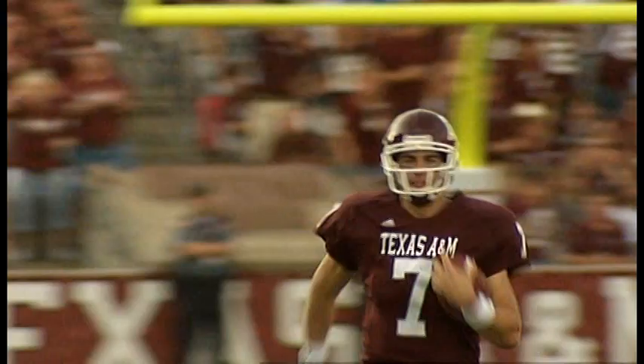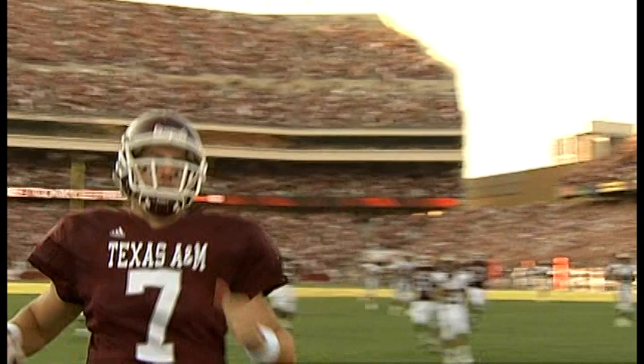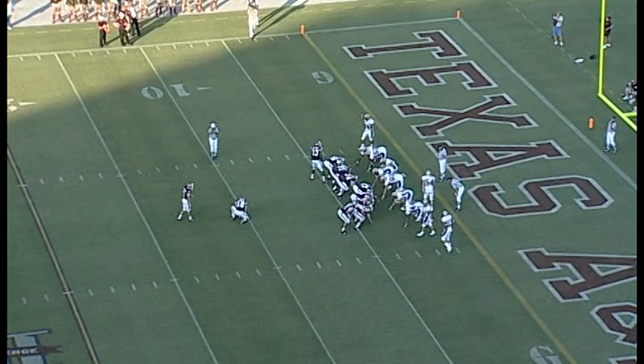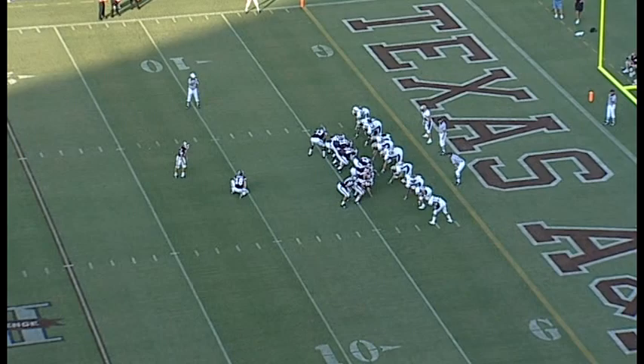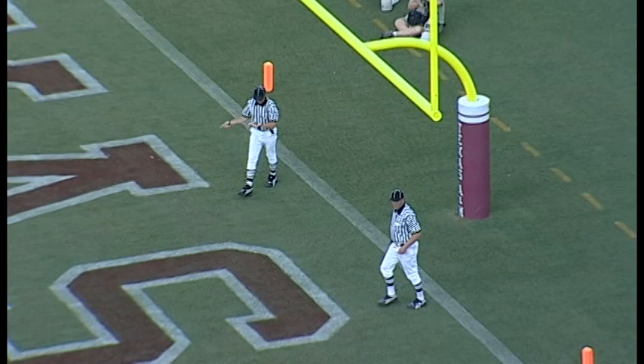That was fun. Longest run last year was 57 yards — 65 on that one. Aggies just made it 9-7 over Montana State with 2:54 to go in the first. The extra point: Sanders holds, Zemanski attempts — it's up and good. The Aggies lead by 3, it is 10-7. Zemanski has 4 of those 10 points, McGee has the other 6.